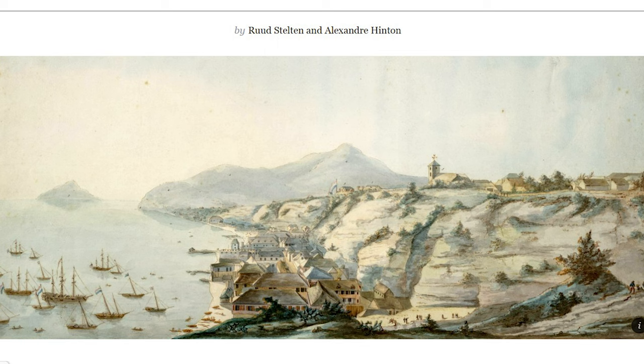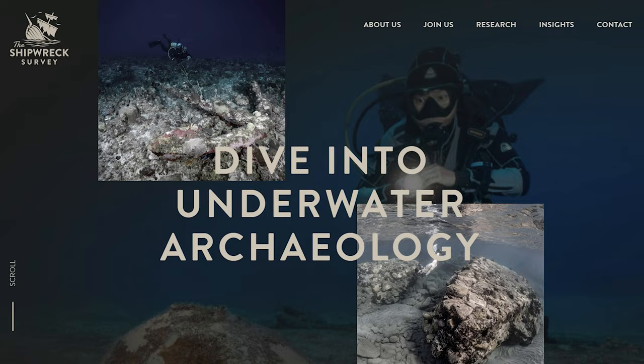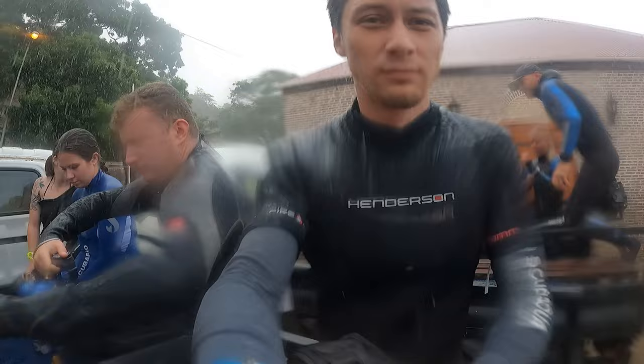Dr. Rude Stelton and Alex Hinton have been running a field school named the Shipwreck Survey on Stacia for a number of years, and this is where I got the opportunity to swim around and be introduced to the world of underwater archaeology.